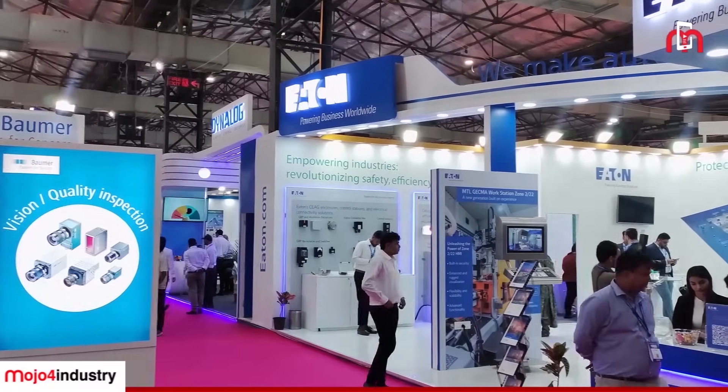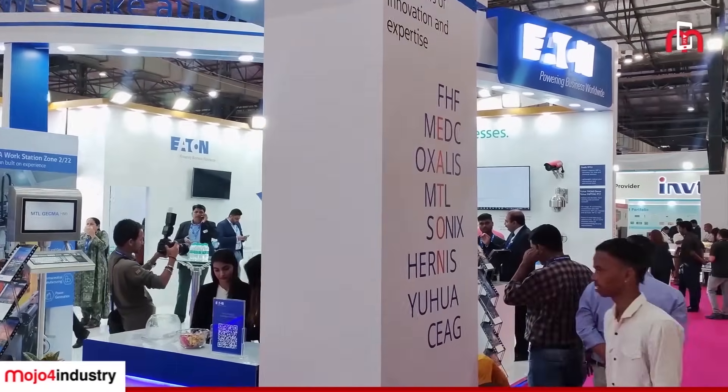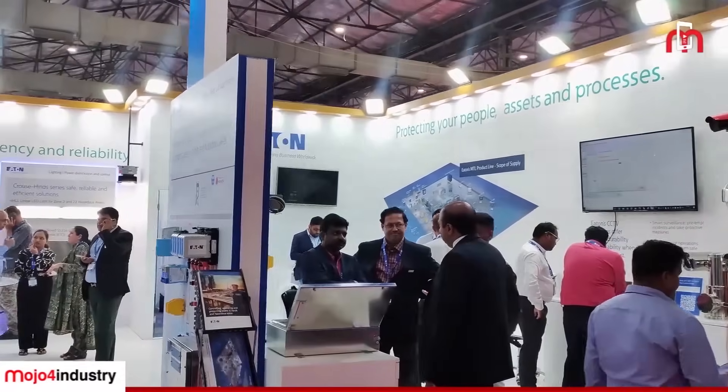Hello everyone, good morning. We are at Automation Expo, that is the most sought after event as far as industrial automation and the industrial manufacturing industry is concerned, especially for the Indian market. I am delighted to be joined by Mr. Filippos.